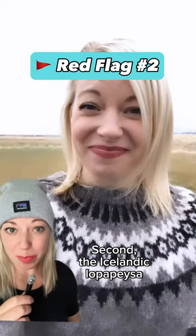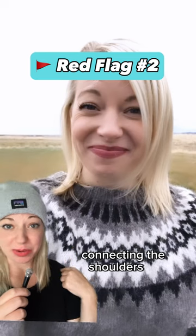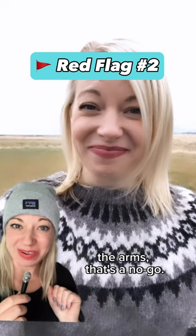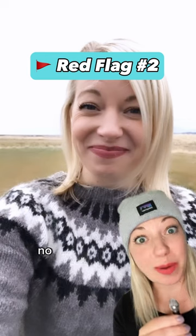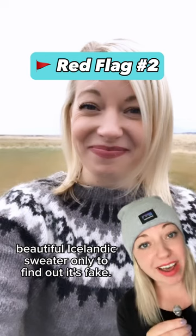Second, the Icelandic Lopapeysa is knitted seamlessly. So if you see seams connecting the shoulders to the arms, that's a no go. Because seriously, no one wants to get excited about a beautiful Icelandic sweater only to find out it's a fake.